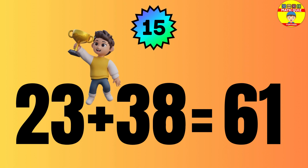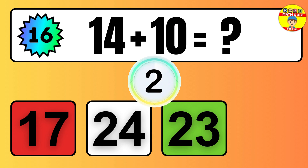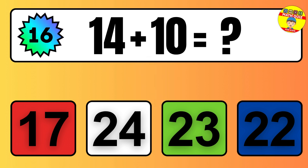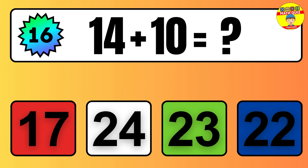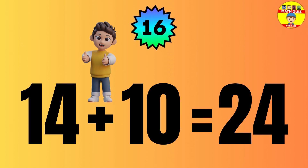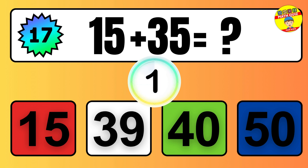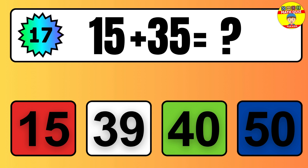Question: 23 plus 38 equals what? The answer is 23 plus 38 equals 61. Question: 14 plus 10 equals what? The answer is 14 plus 10 equals 24.